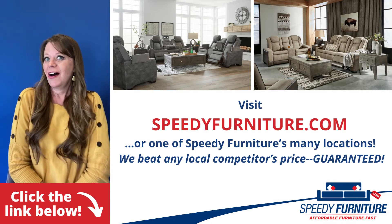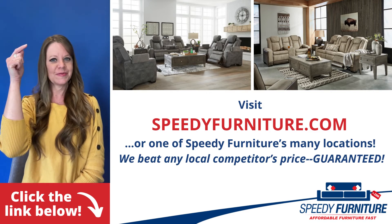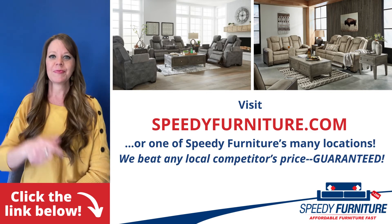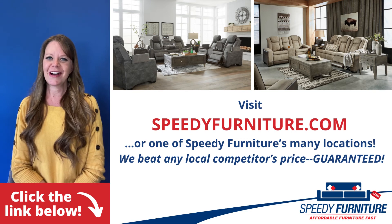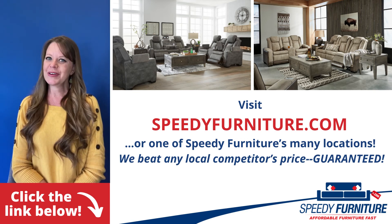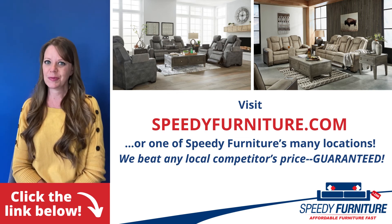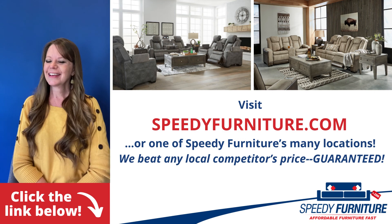Want to see all the pieces and colors available in the next-gen Durapella living room group? Just click the link below. You can go to speedyfurniture.com to find one of our many locations near you. And remember, we'll beat any local competitor's prices. Guaranteed.